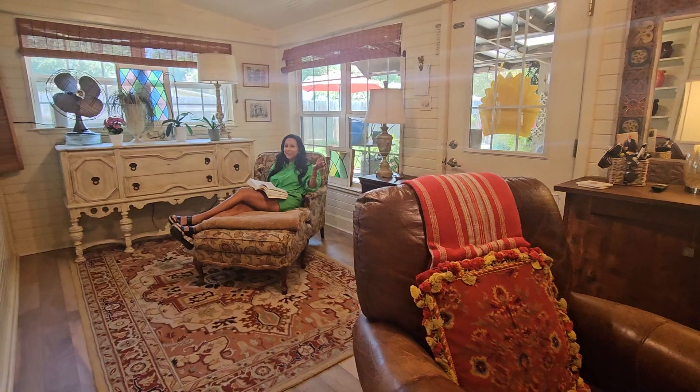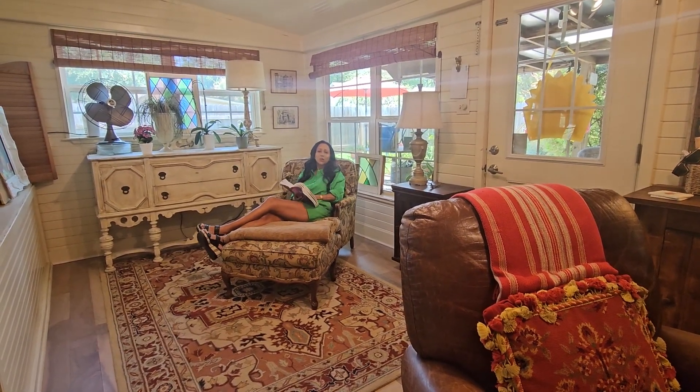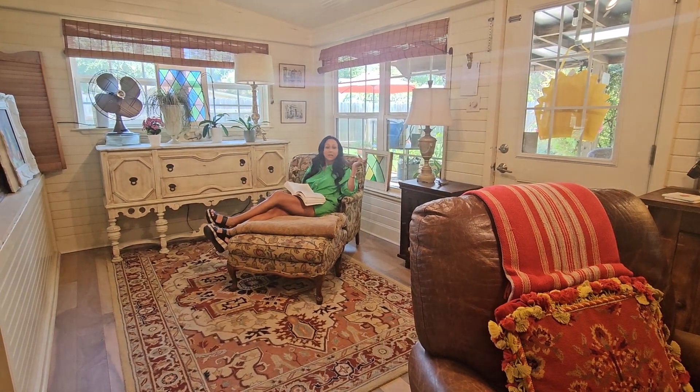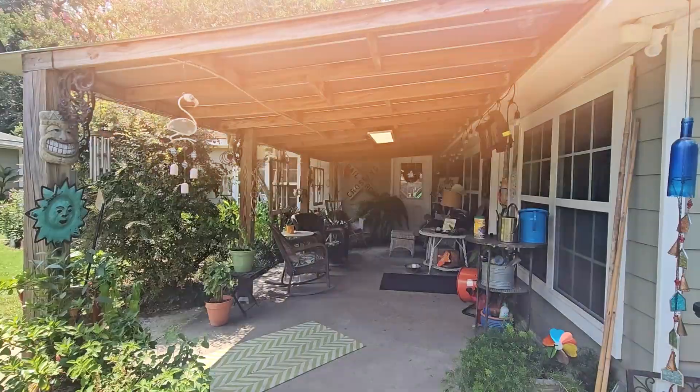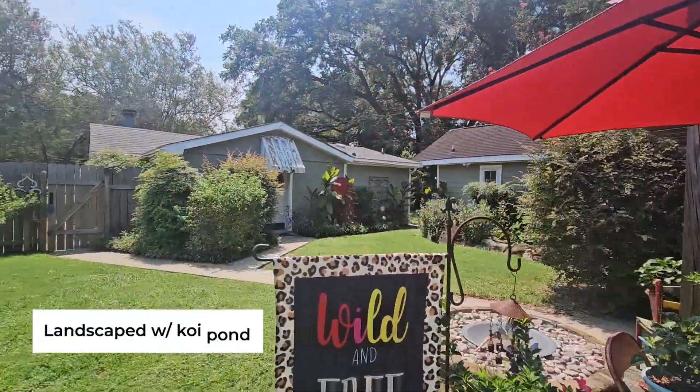Last but not least, welcome to your sunroom. What a cute little surprise — you can enjoy a nice book before you go to bed, or begin your day on the covered back patio that has lots of charm and beautiful landscaping.